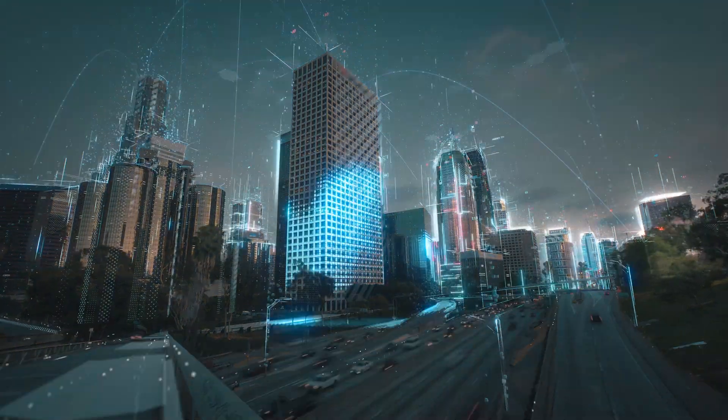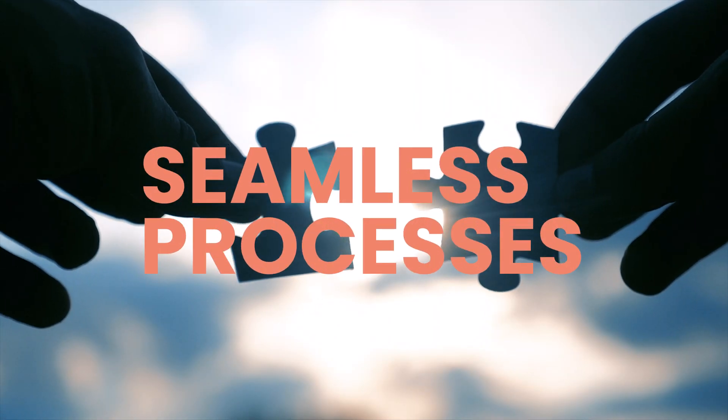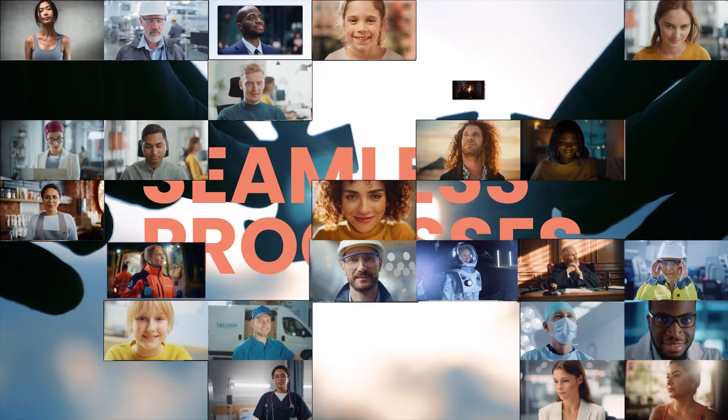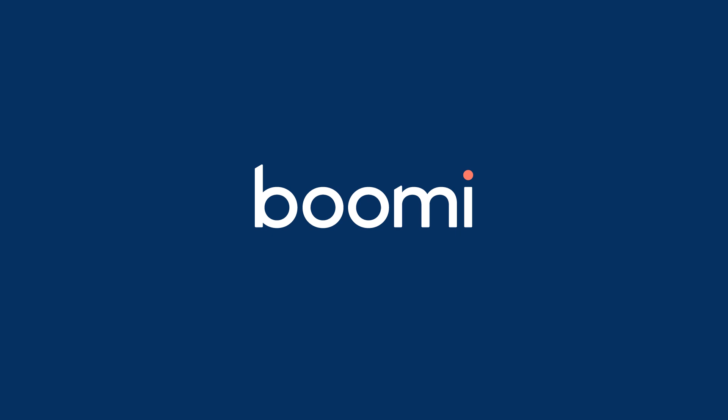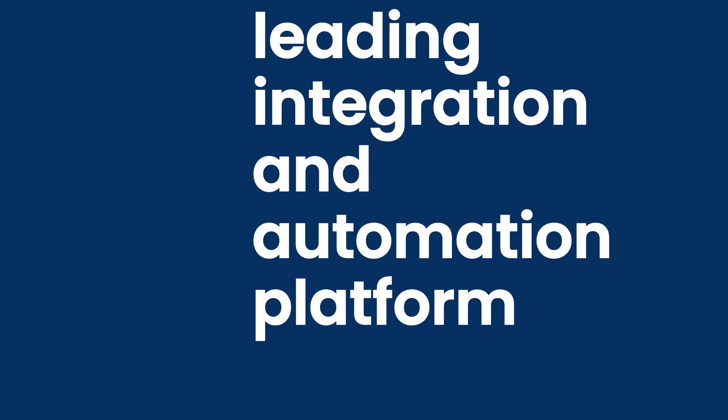Because to digitally transform, you need seamless processes that span applications. That's why tens of thousands of organizations around the world turn to Boomi, the world's leading integration and automation platform.